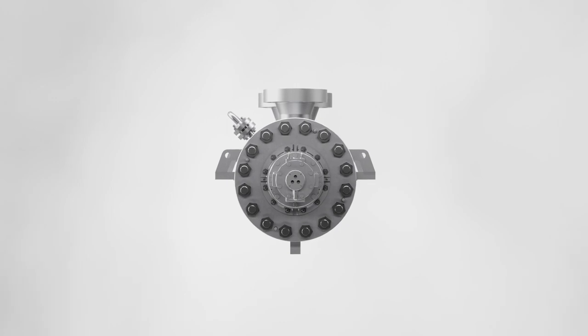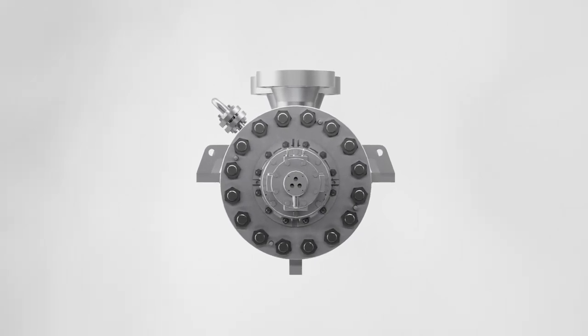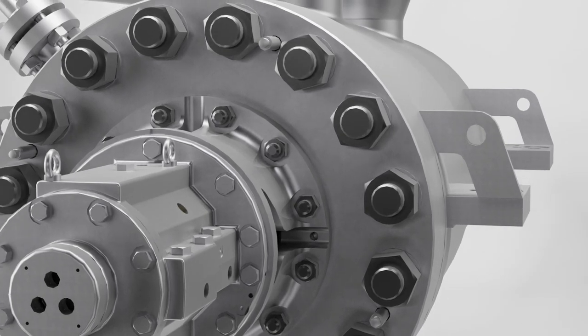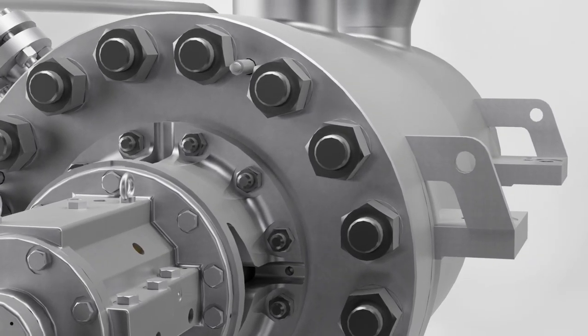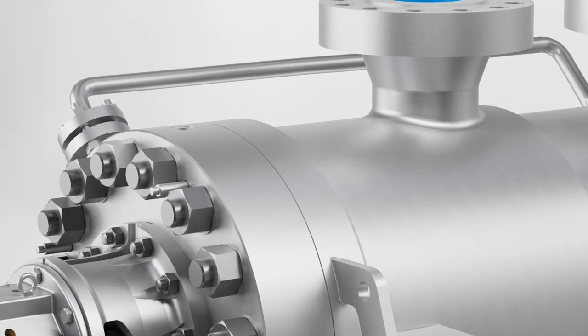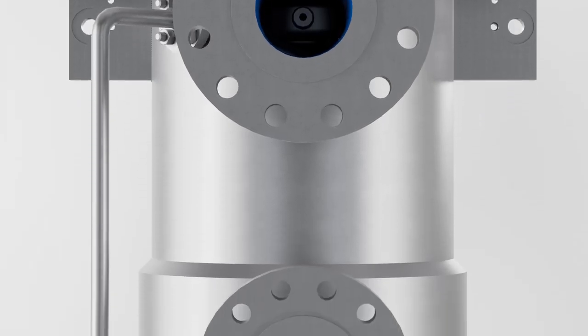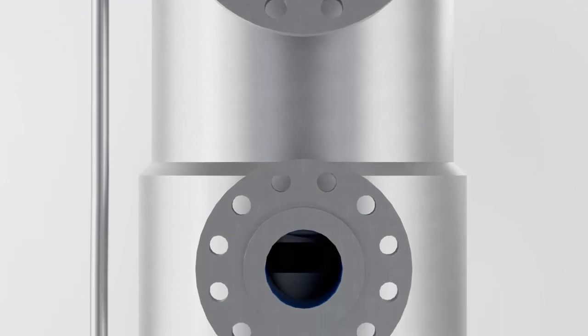Based on the well-proven design from Byron Jackson, the HDO Barrel Pump is made for high-pressure, heavy-duty applications in the oil and gas industry. Its highly engineered design and exhaustive menu of customizable features provide unprecedented configuration flexibility and application versatility.